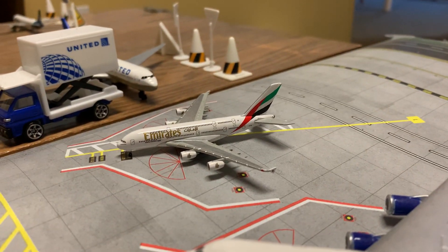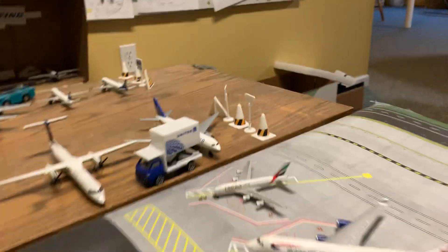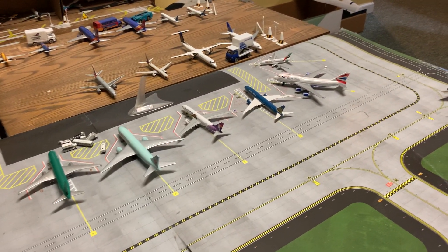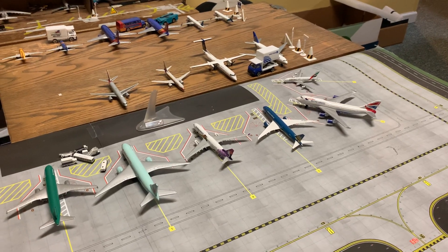And then a British Airways 747-400, and an Emirates A380 right here. Most of the international planes are not going anywhere today due to COVID surging, and a bunch of international flights got canceled as well.